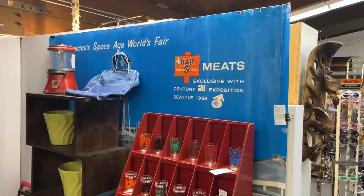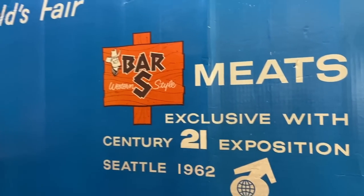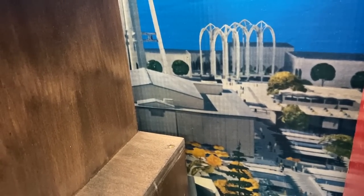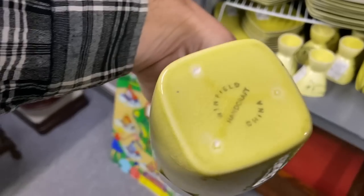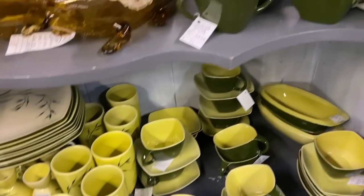You can't really see it but this is the Cudahy Bar S, which was a local brand advertising America's Space Age World's Fair — they are the exclusive meats of the Century 21 exposition. You can tell they took a photo of the scale model because the Space Needle doesn't really look like that — it's a picture of the plastic model they had before the fair opened. I love square dishes, and Winfield of Pasadena, California made some really cool ones. This has the old Winfield china mark on it. $20 a piece on the tumblers — these have been collectible for a long time.